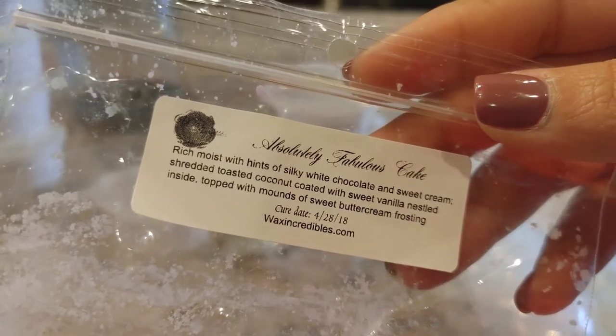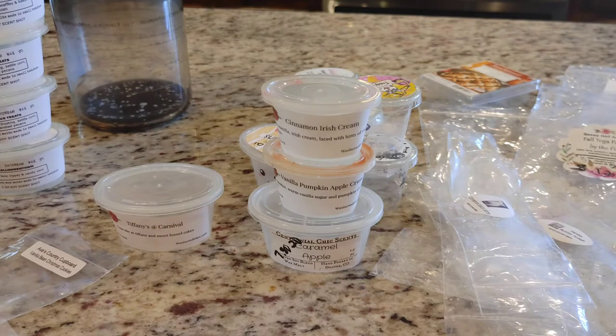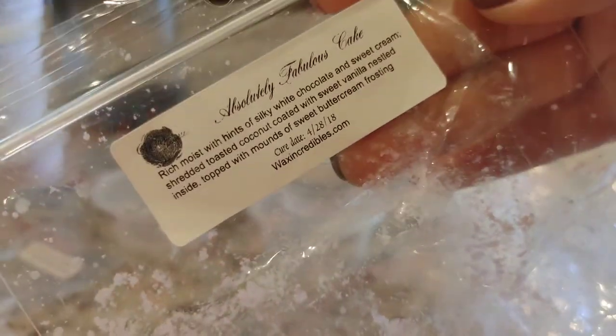I got through one bag of Absolutely Fabulous Cake — rich and moist with hints of silky white chocolate, sweet cream, toasted coconut, sweet vanilla, and mounds of sweet buttercream frosting. Unfortunately this didn't smell as good as it has in times past. It was still really strong but it almost smells like it has an alcohol or boozy note to it. Normally this has always smelled like a rich creamy vanilla coconut cake, but this time it smelled like coconut plus some kind of boozy note. I've purchased this many times, so it's weird to say I wouldn't get it again, but something wasn't right with it this time.